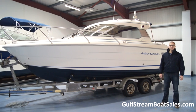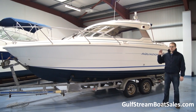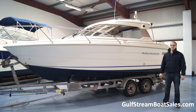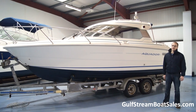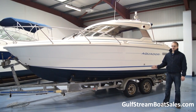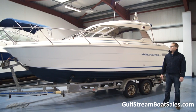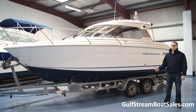Hi, I'm Niall from Gulfstream Boat Sales. Today we're taking a look around an Aquador 22 Hardtop. It's a nice, beautiful little compact cruiser with a single diesel engine. It was built in 1998 and the condition is very nice. Aquador is a top quality Scandinavian brand and they've got a reputation for very high quality boats, and this one is no exception.